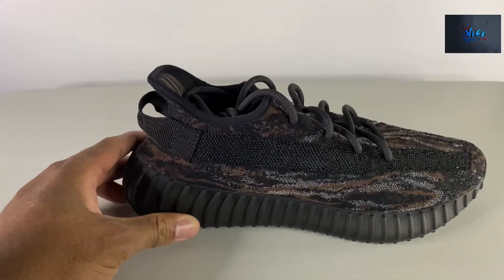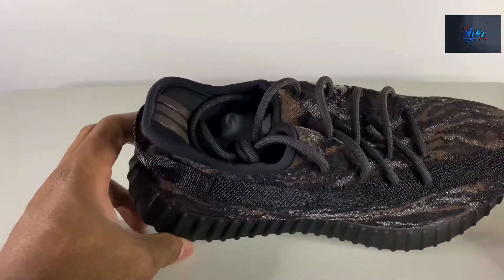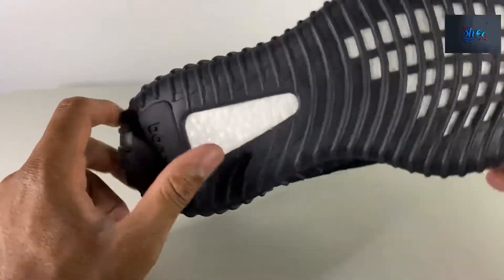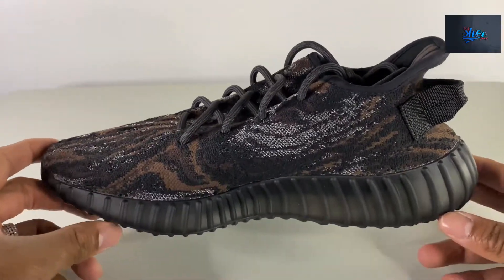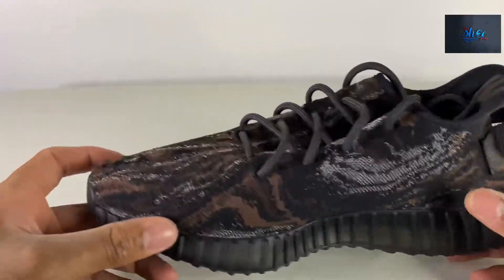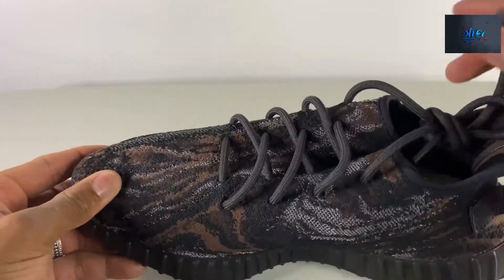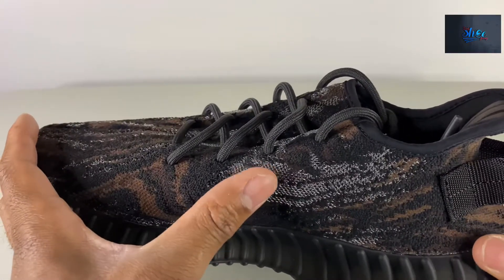I wasn't too interested in this shoe anyway. The black and brown to me doesn't go together well. This is a size 9, this is the right shoe — looks a little reflective. I got a picture of it that I took outside before shooting this video; I'll put it up as the image for the video. I like the style, the coloring — not for me. Yeezy sometimes on these 350s just throws a bunch of colors together, and black and brown with the silver in the fabric doesn't go well to me.